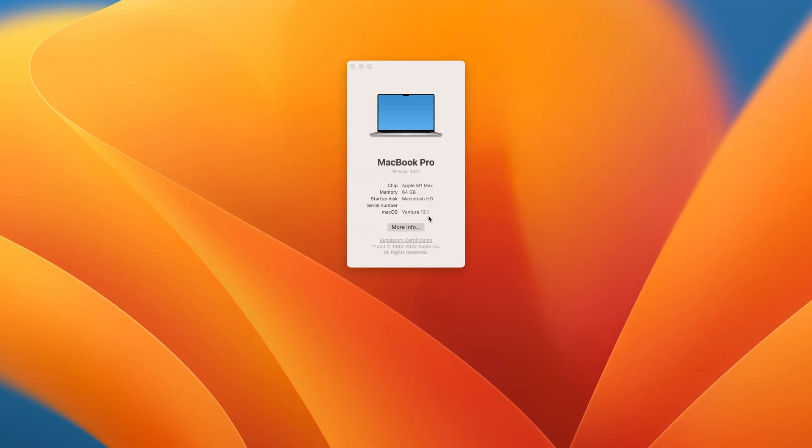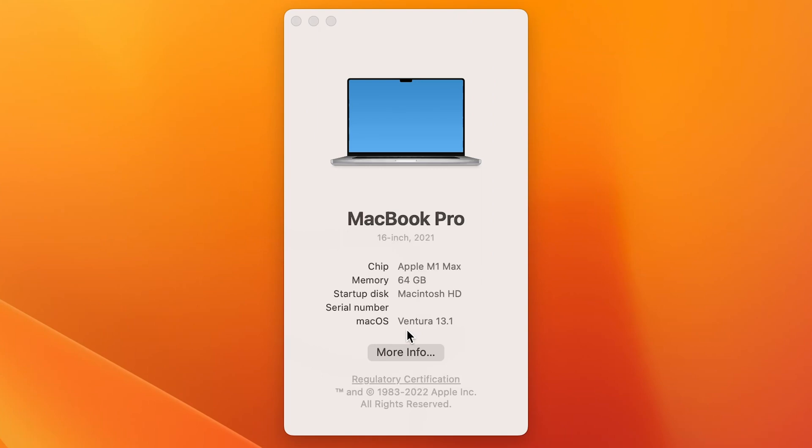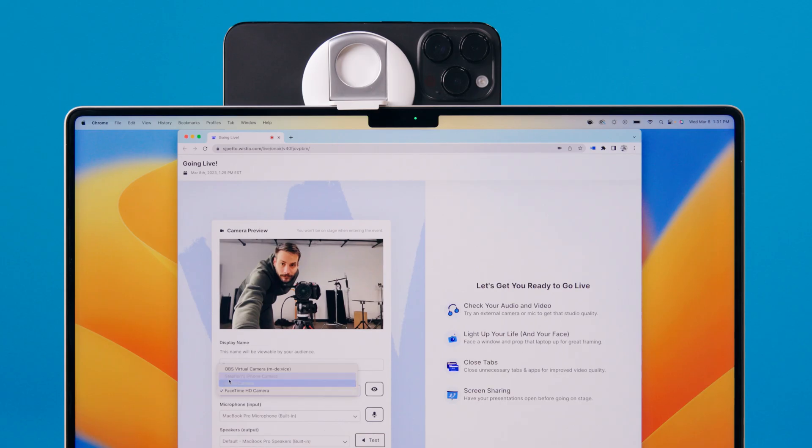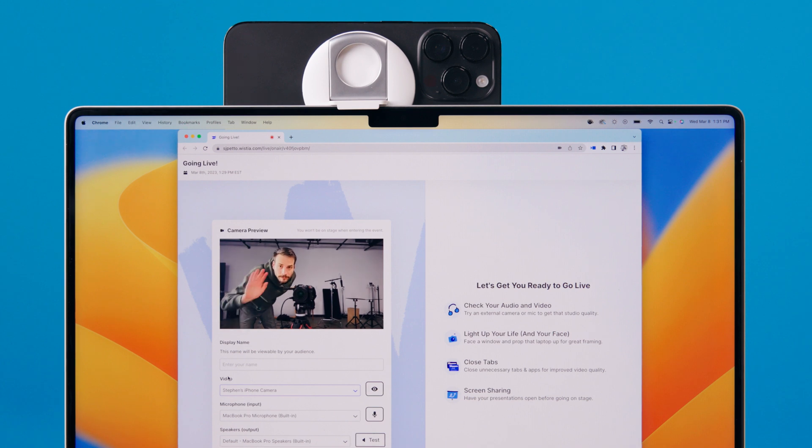How did I get my phone turned into a webcam? It's all thanks to a feature called Continuity Camera. All you need is a Mac running macOS Ventura or later, and an iPhone running iOS 16 or later. No wires, no extra apps needed — it kind of just works.